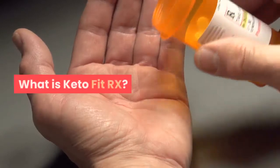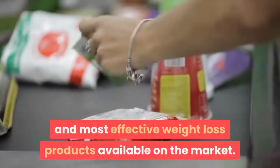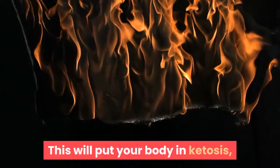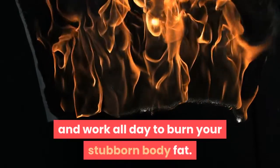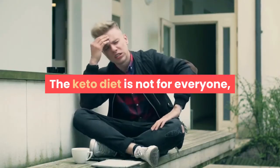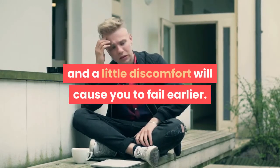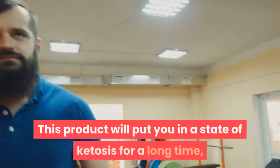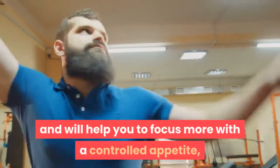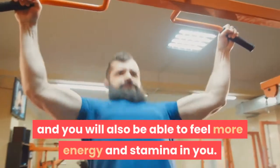What is KetoFitRx? This product is considered one of the best and most effective weight loss products available on the market. This will put your body in ketosis and work all day to burn your stubborn body fat. The keto diet is not for everyone because it takes a long time to give you results, and a little discomfort will cause you to fail earlier. This product will put you in a state of ketosis for a long time and will help you to focus more with a controlled appetite, and you will also be able to feel more energy and stamina.